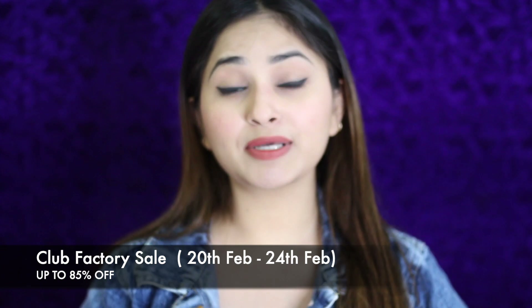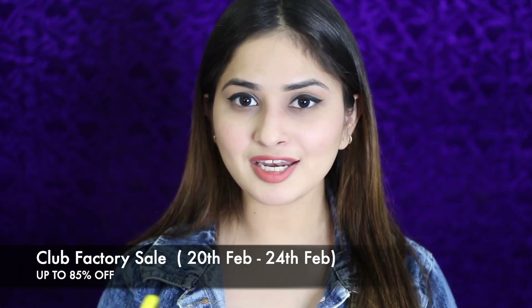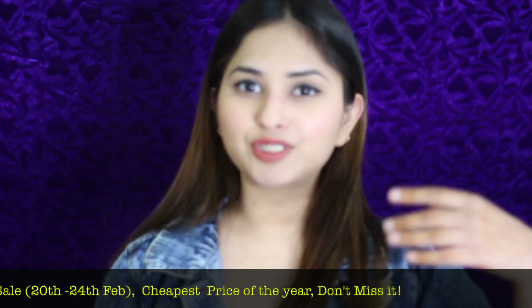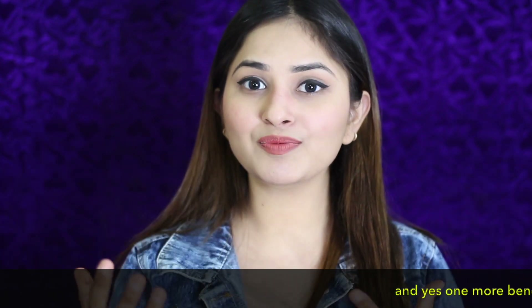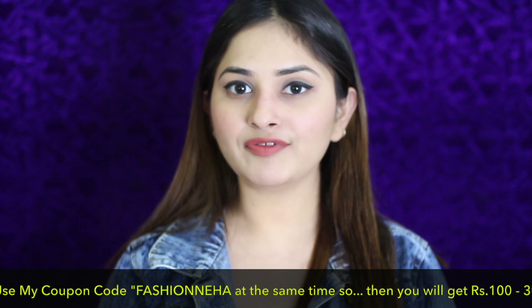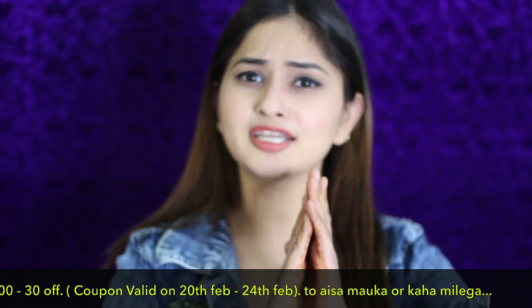Let's check what I got. I am going to tell you about the upcoming sale. Club Factory is going to have a sale from 20th to 24th February. You will get up to 85% off on all products, and up to 80% off on men's and women's clothing. I will also mention the sale link in the description box. If you want to go shopping, definitely check it out.